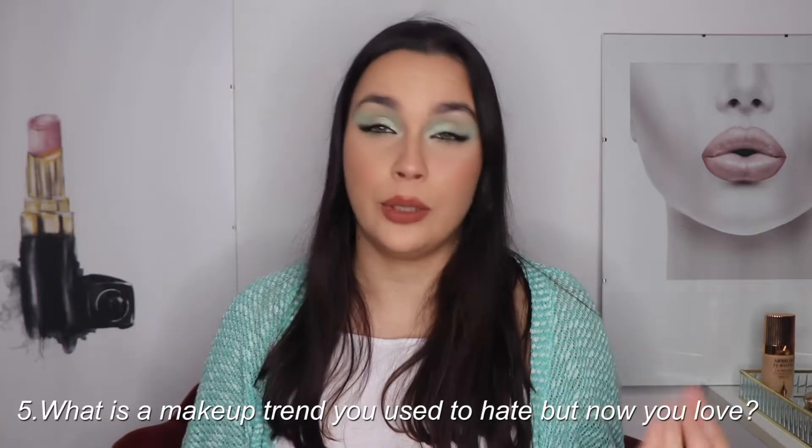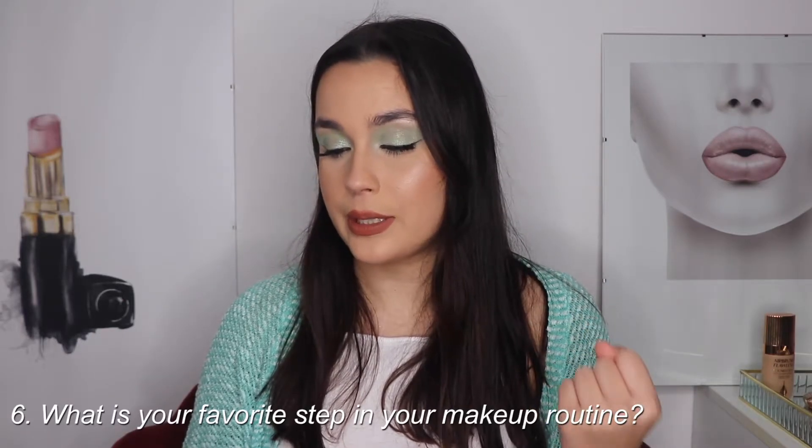The fifth question is: what is a makeup trend you used to hate but now you love? It's not really a makeup trend, it's more like a product - I didn't like to use blush, but now I love it. I really like to use it to warm my skin tone and feel like I have life. Now I don't do a full makeup without using blush. Maybe I didn't like it because of pictures where blush looked like a slap on the face, but natural blush that gives life - I really like it.